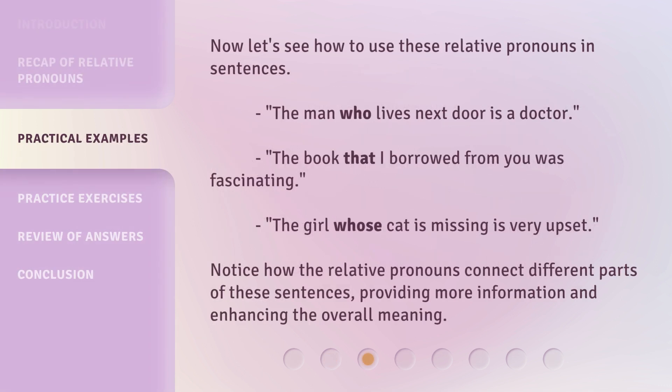Now let's see how to use these relative pronouns in sentences. The man who lives next door is a doctor. The book that I borrowed from you was fascinating. The girl whose cat is missing is very upset. Notice how the relative pronouns connect different parts of these sentences, providing more information and enhancing the overall meaning.